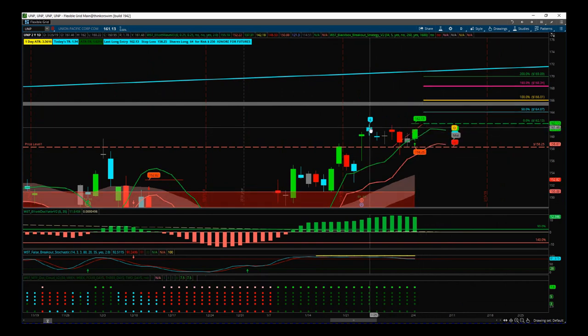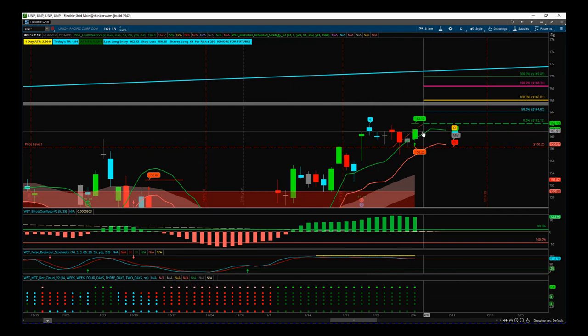Yesterday we got a green candle for a potential breakout using our black box breakout indicator — the entry is above the high of this pivot point. We've got the false breakout bar on the stochastic denoting a strong bullish trend, all dots are green at the bottom on the multiple time frame dot cloud showing strong bullish momentum. For the first time since earnings, we've got a solid green candle with increased volume. So we're looking for that breakout at 162.13, but if it runs out of juice near 166 just take a little profit and look for a breakout above that level.